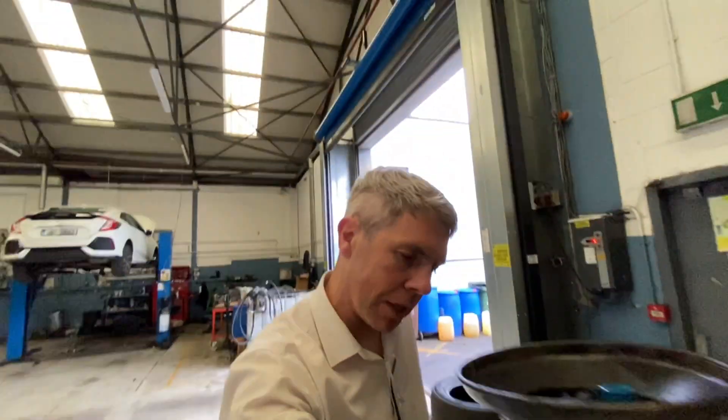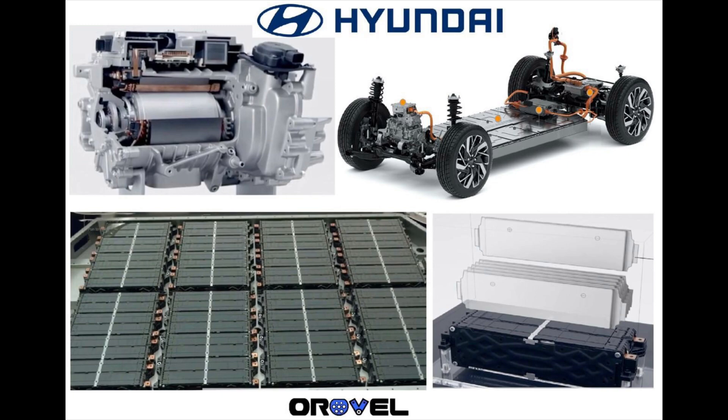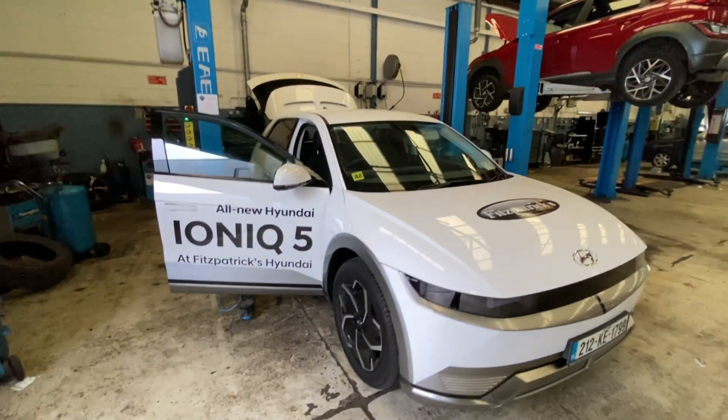Brian here. Here's a question that used to be the most popular question when electric cars started getting more popular, and it's still a pretty popular question: how long does it take to charge an electric car? There are a couple of variables you have to think about. The first one is the car itself — what size is the battery, and how much power is it going to take to get it fully charged? The second is the rate of charge.